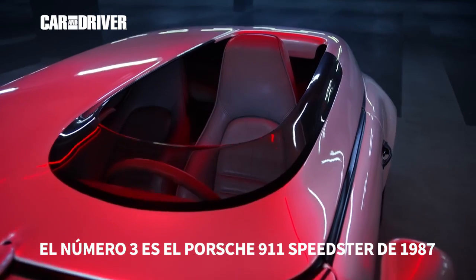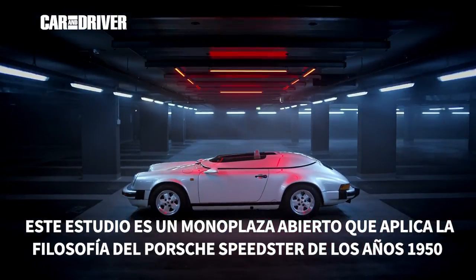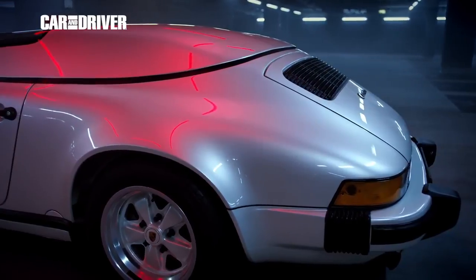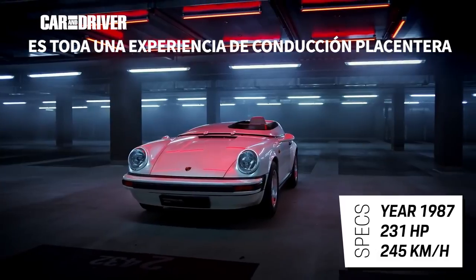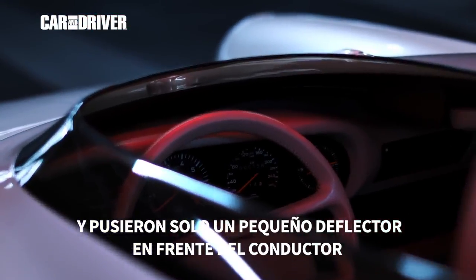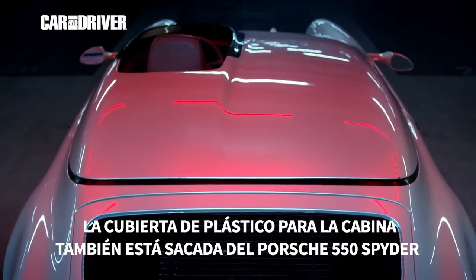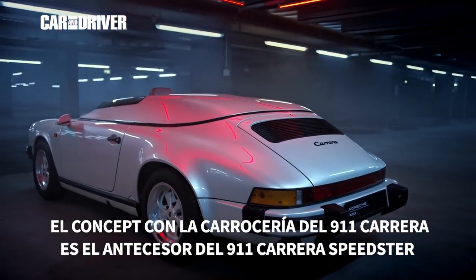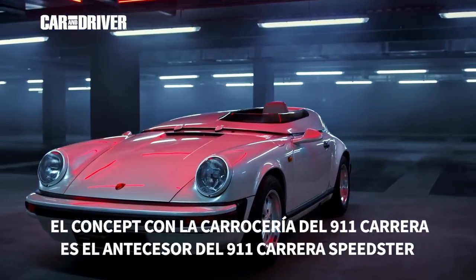Number three is the 911 Speedster Club Sport from 1987. This study is obviously an open single-seater that upholds the philosophy of Porsche's Speedster from the 1950s — no frills, but geared towards pure driving experience. They replaced the windscreen and all other windows and put just one small deflector in front of the driver. The plastic covering for the cockpit is also evocative of the racing Porsche 550 Spyder back in the 50s. The concept with the 911 Carrera body is the predecessor to a highly coveted, rare version of the 911 Carrera Speedster.